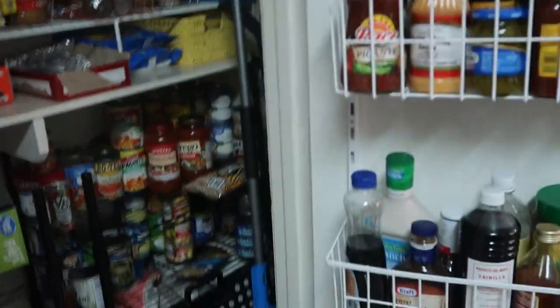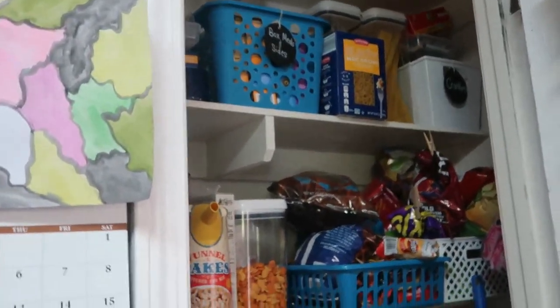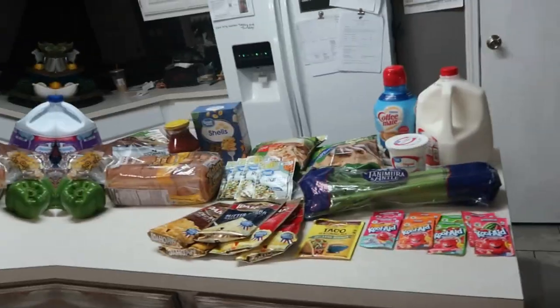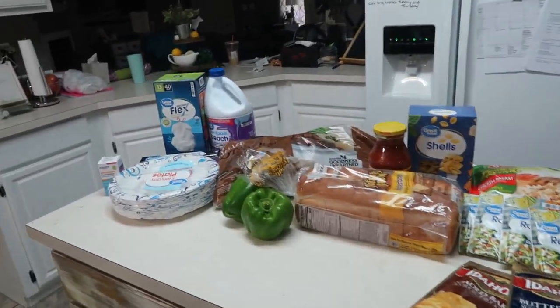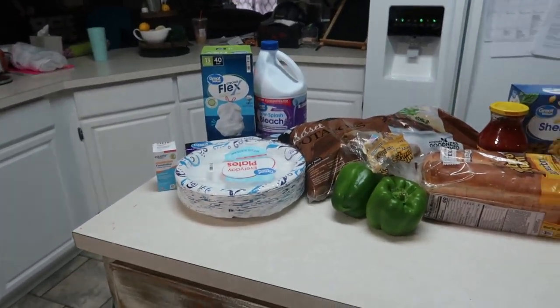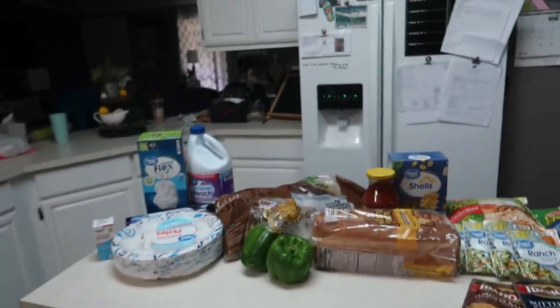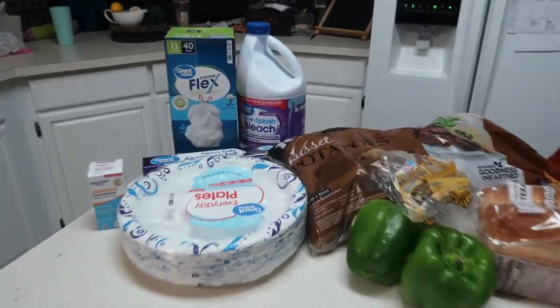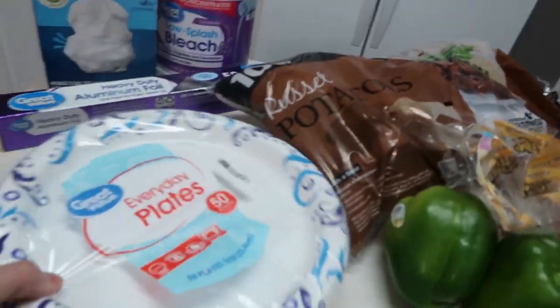I'm gonna have to rearrange my pantry — I don't know where we're gonna put everything. I might have to put overstock in my laundry room. Hey y'all, welcome back to the second part of my grocery haul. This is a small haul — I think I spent around $60 — this was my stuff from Walmart.